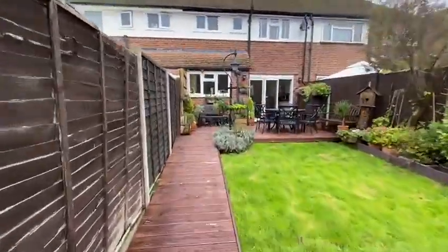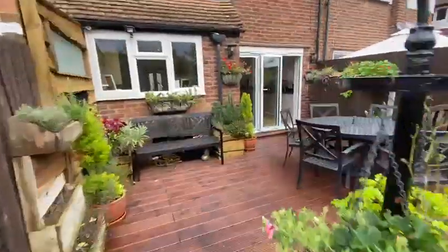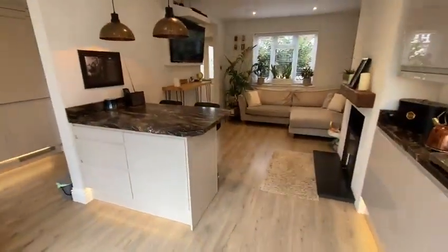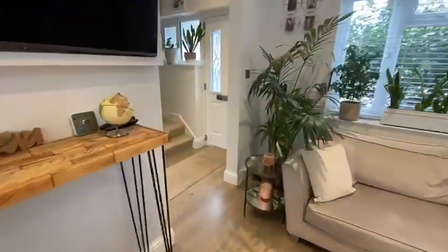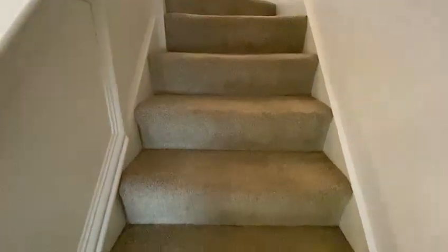It would just be a great first-time buy. It could even suit somebody who's downsizing and just doesn't want to do any work, which I really love about it. You could easily extend further on the ground floor and you could easily go into the loft for additional space.